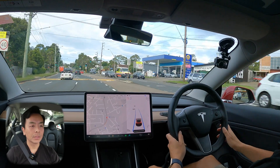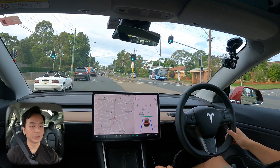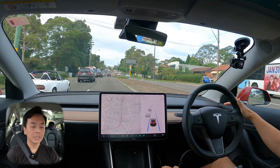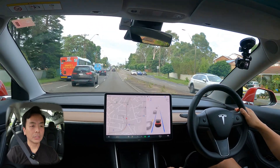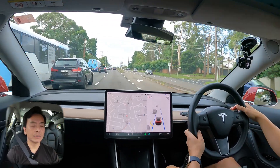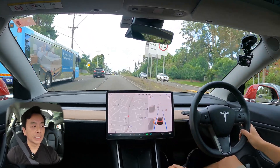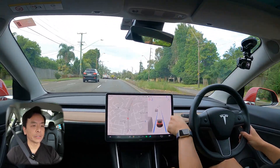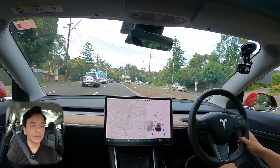Here we go — double tap on the right stalk. Let's match the posted speed sign. To match the posted speed sign, push the right stalk down halfway, count two seconds. And that 70 should match that 70, as you can see right there — that's your current speed. I'm traveling at 70 kilometers an hour.